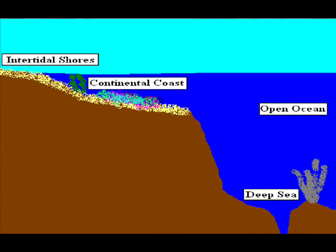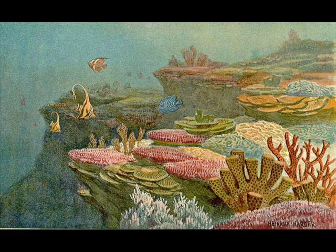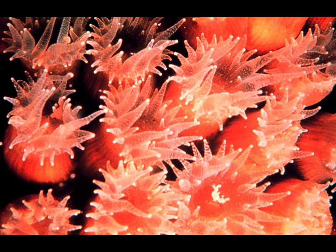Continental coastal areas are areas that are submerged completely underwater year-round. Reefs are made up of coral and other calcium-depositing organisms which anchor to hard surfaces. Reefs support an abundant community of living organisms such as fish and other organisms, including the coral themselves.